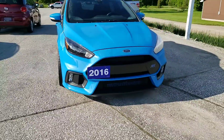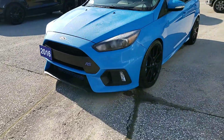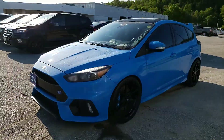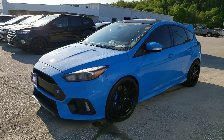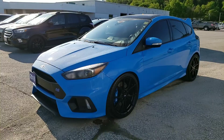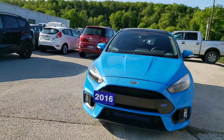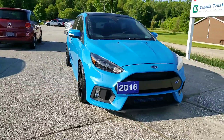He also had it all ceramic coated, so the paint does have a ceramic coating on it. It's got 22,000 kilometers and we've got a price to sell at $37,998. It's a Ford Focus RS 2.3 all-wheel drive — really a rare bird.